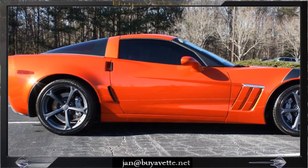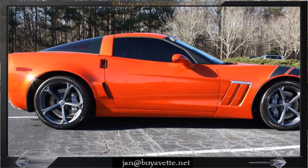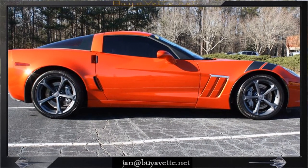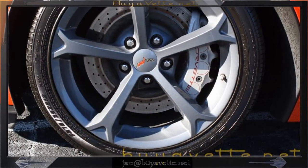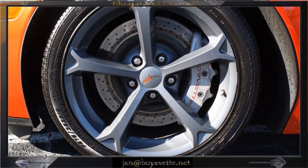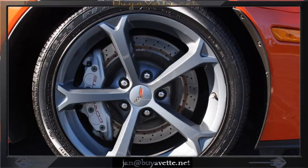A beautiful car with 7/32nds tire tread in the rear and 8/32nds tread depth on the front. This car is blemish free and drives beautifully.